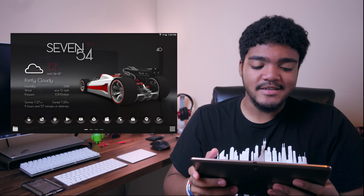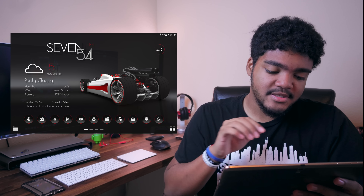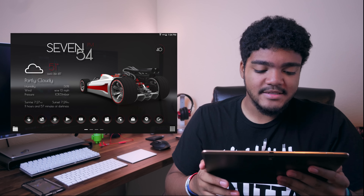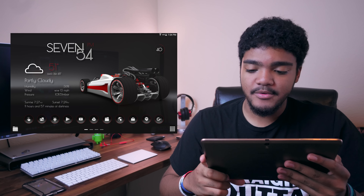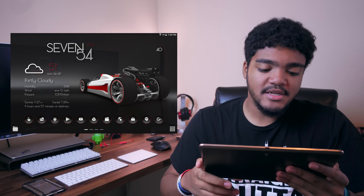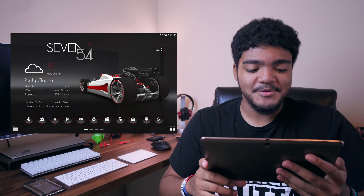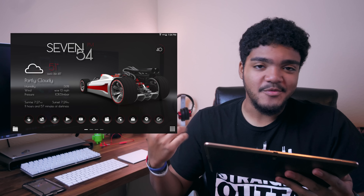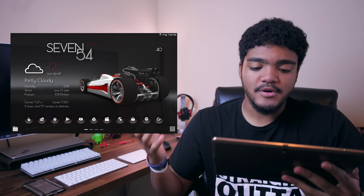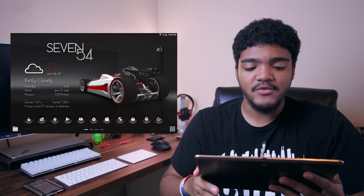I really like this setup mainly because of the colorway — it's a black and red colorway and I'm a big fan of that. I like the placement of everything. Starting out with the icons down there, it's a very unique icon pack but nonetheless very nice. The battery widget at the upper right-hand corner looks really cool. The weather widget on the left-hand side has all the information you need — humidity, wind, pressure, and 11 hours and 57 minutes of darkness, which is pretty interesting. And you've got the time up top, which is really nice. The wallpaper works really well with this setup.